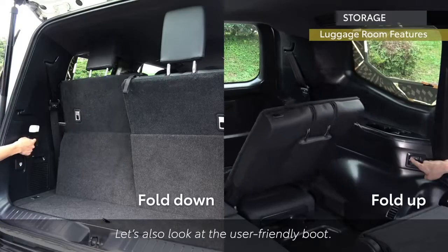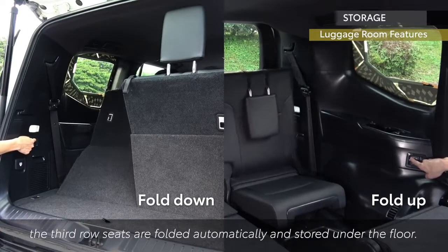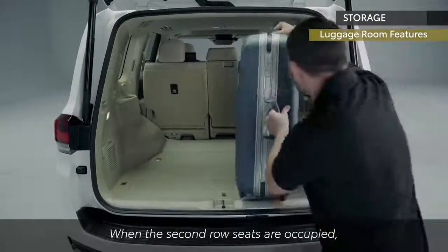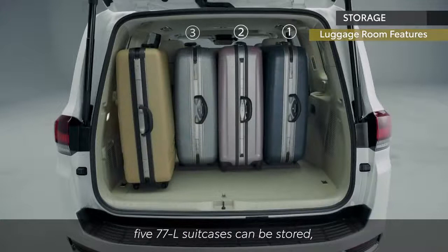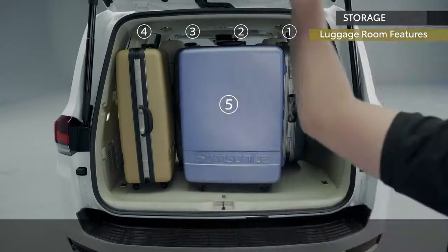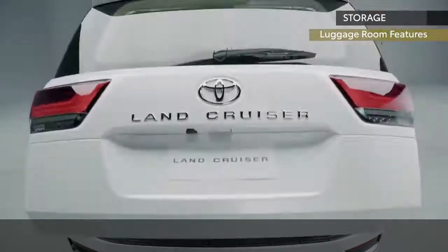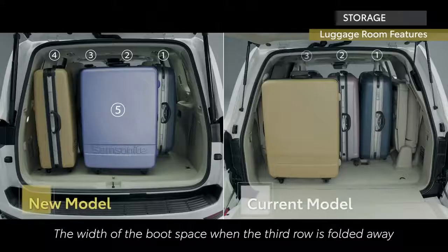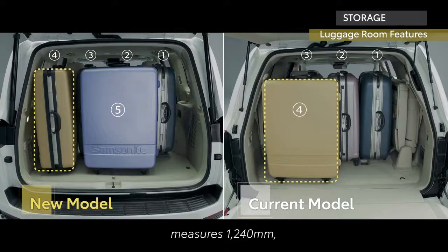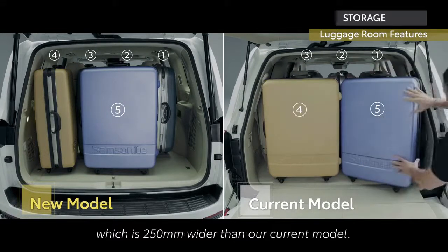The user-friendly boot allows the third-row seats to be folded automatically and stored under the floor with just one button. When the second-row seats are occupied, five 77-litre suitcases can be stored, which is the roomiest among competitors. The width of the boot space when the third row is folded away measures 1,240mm, which is 250mm wider than the current model.